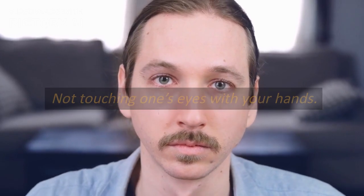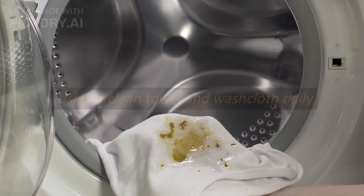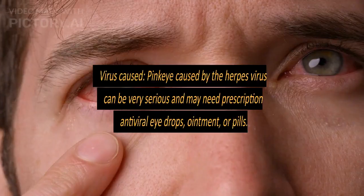Prevention of conjunctivitis: practice good hygiene to control the spread of pink eye. Some of these include not touching one's eyes with your hands, washing hands often, and using a clean towel and washcloth daily.